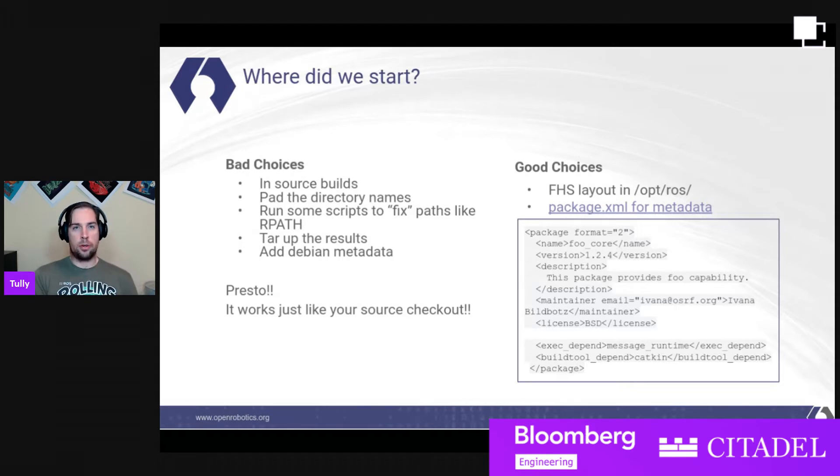We made some good choices and we made some bad choices. To start off, we were supporting in-source builds — the objects all dropped right next to the source, at least in a separate directory, but right there in the tree. To build, we didn't have an install target, so we were doing things like padding the directory names of our checkouts and just building in place, then fixing the R path by just running sed over executables, tar up the results and add some Debian metadata — bingo, we've got Debian packages. And it turns out, as many bad practices as are in there, it generally worked, and people were very happy to have it. So think about what your users want and what the needs are — that can help drive where you go.